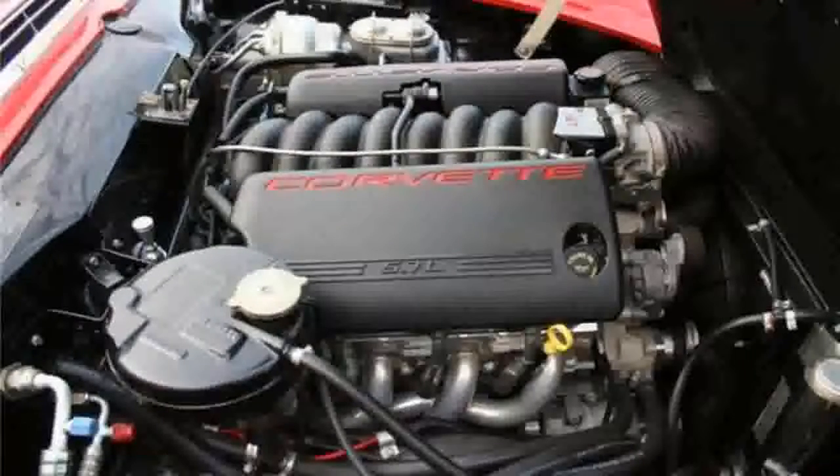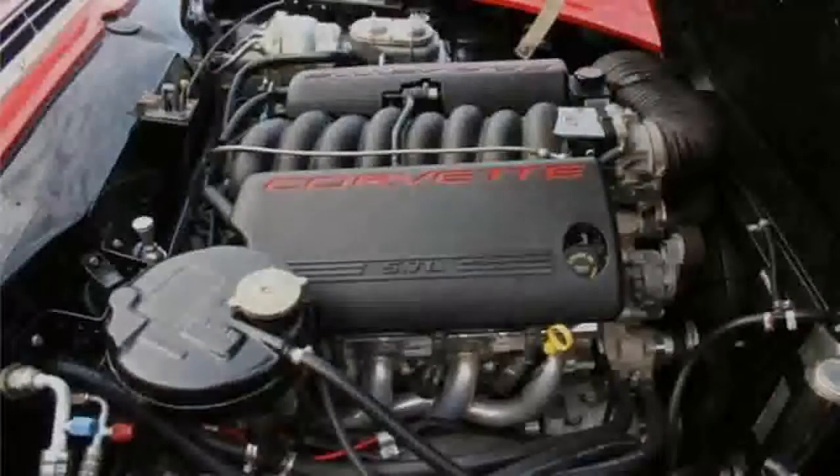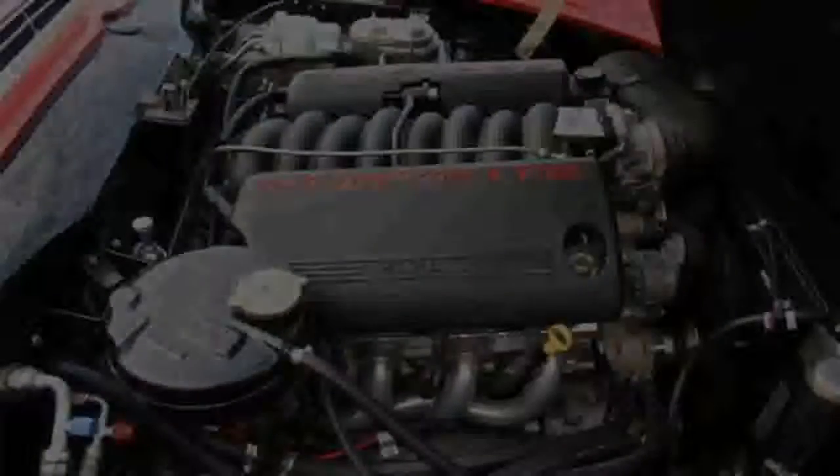The stately W108, which deleted the Heckfloss's eponymous tail fins, the W114 E-class harbinger, and perhaps most notably, the Pagoda-roofed SL.